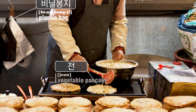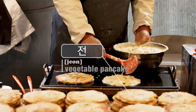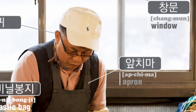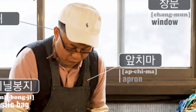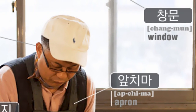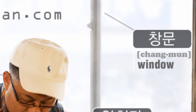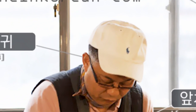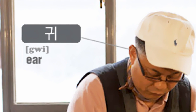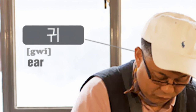Vegetable pancakes in Korean is 전. And the guy who's making the pancakes is wearing an apron, or in Korean, 앞치마. Behind him is a 창문, or window. And it is important for this guy to use his ears, or 귀, so he can hear how many pancakes his customers want to eat.